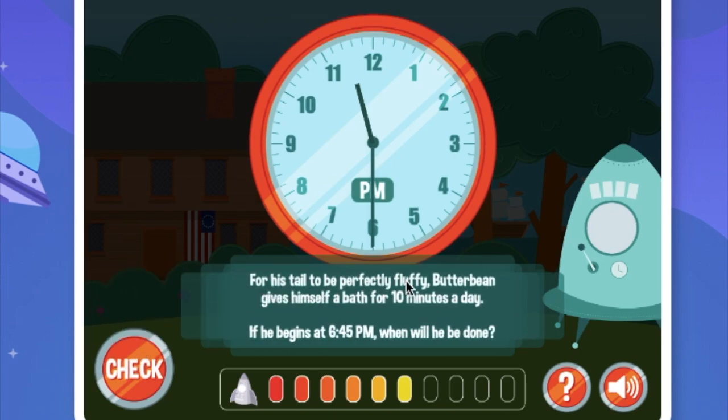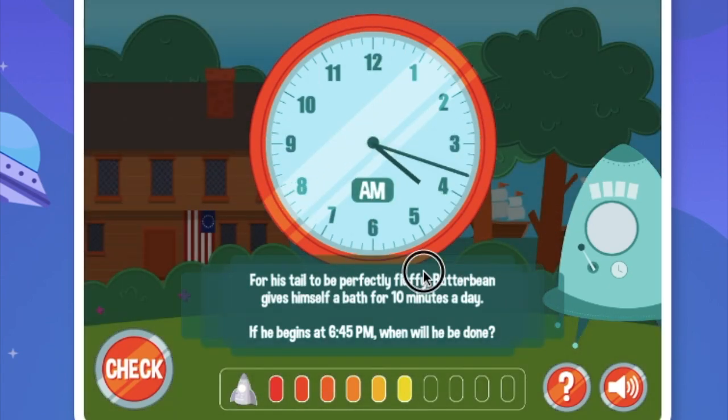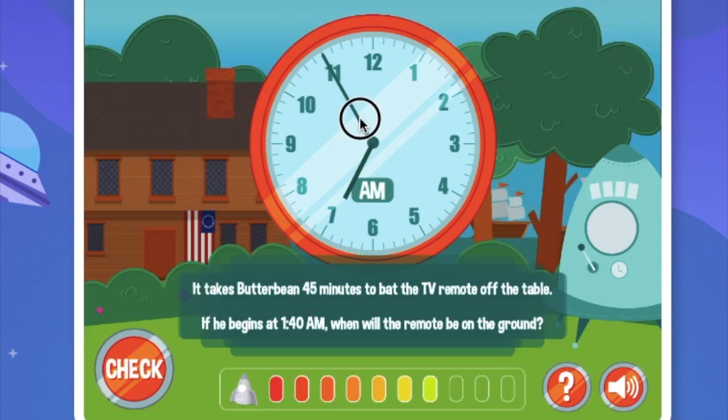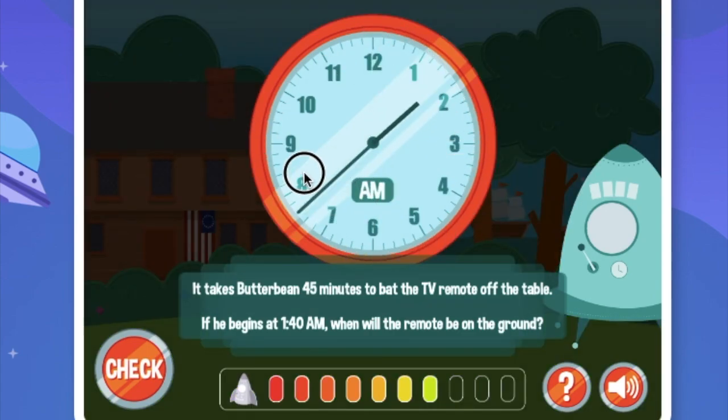For his tail to be perfectly fluffy, Butterbean gives himself a bath for 10 minutes a day. If he begins at 6:45pm, when will he be done? Let's go all the way to 6:45. It takes Butterbean 45 minutes to bat the TV remote off the table. If he begins at 1:40am, when will the remote be on the ground? Let's go all the way to 1:40am. It's 1:40am. Now: 5, 10, 15, 20, 25, 30, 35, 40, 45. There we go.